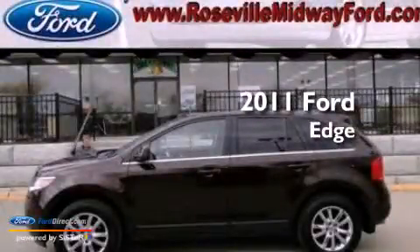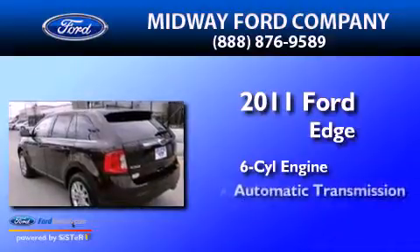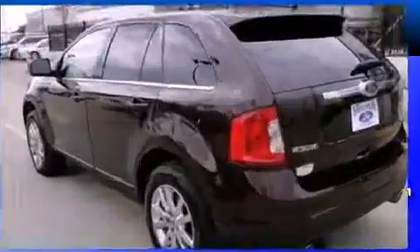This is a 2011 Ford Edge. It features a six-cylinder engine, an automatic transmission, and all-wheel drive.